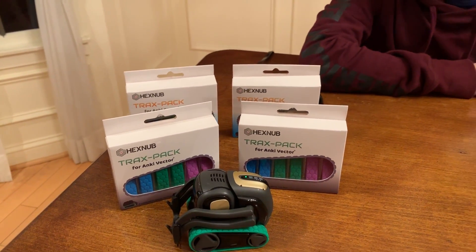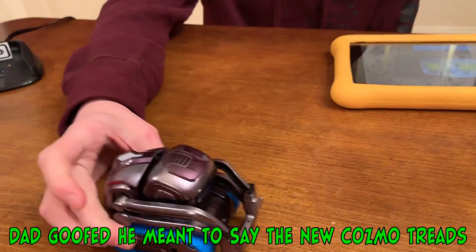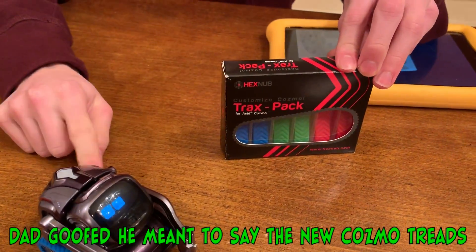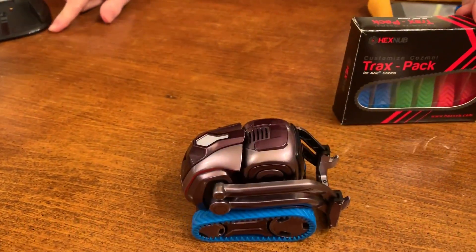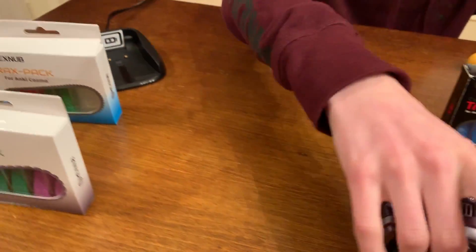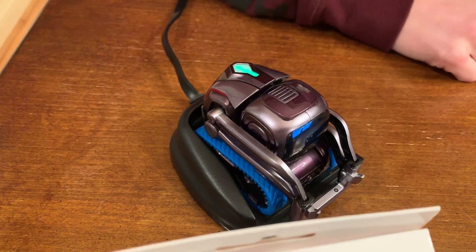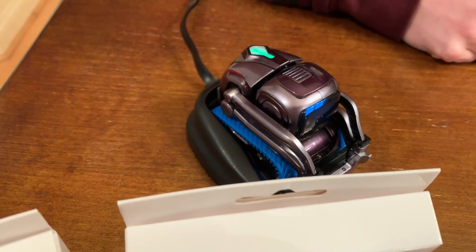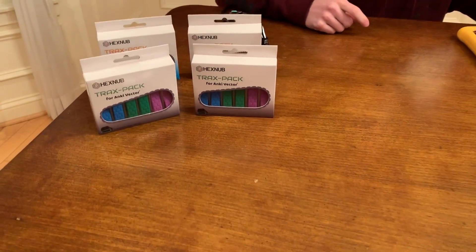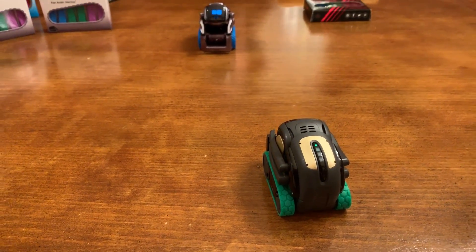One new thing about the Tracks Packs — Julian, why don't you show what they did with the Vector treads? We have our old pack over here. Here's the old pack, and they actually fixed them so that Vector can go on the charger with them now. The old ones he couldn't, but now he can. He fits perfectly on there with the new version, and Vector's charger is plenty wide — no problem at all.